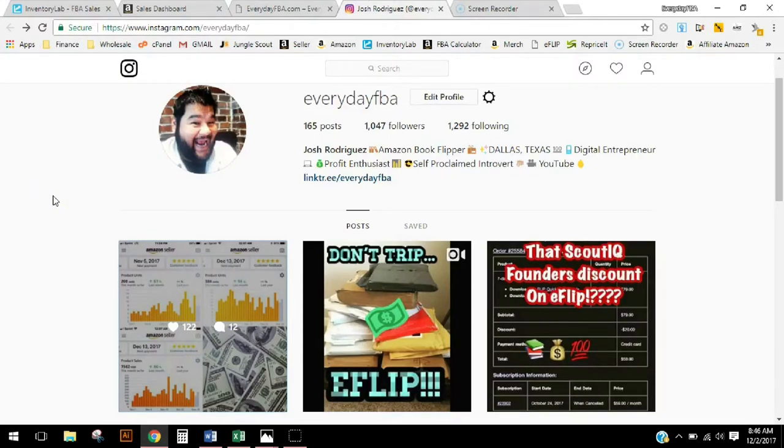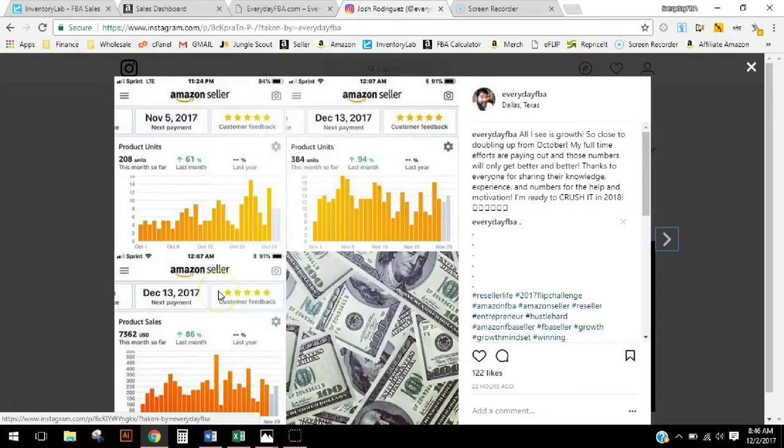Here we are over at my Instagram. Yesterday I posted a screenshot of my stats, which you can see down here. If you guys aren't following me on Instagram, please go ahead and do so at EverydayFBA. It's a way that I connect daily with you guys and I really appreciate everyone that comments or sends me a message. The exchange on Instagram is really awesome and I'm proud to be part of that community. But here are the official numbers.